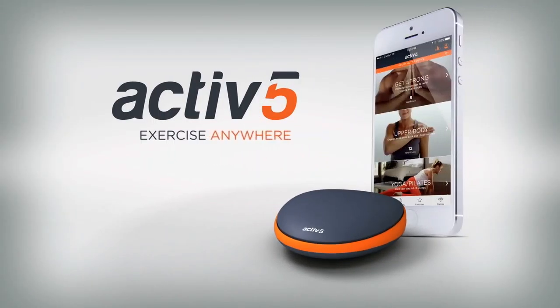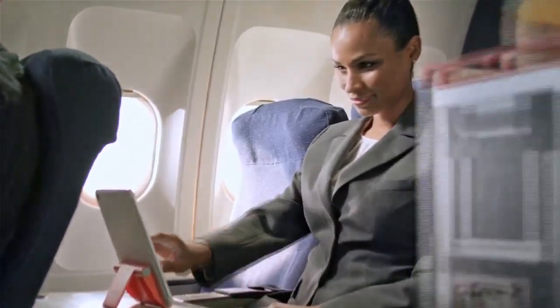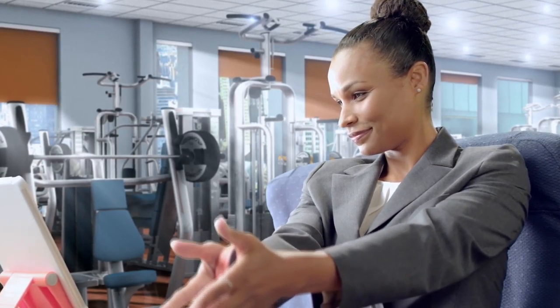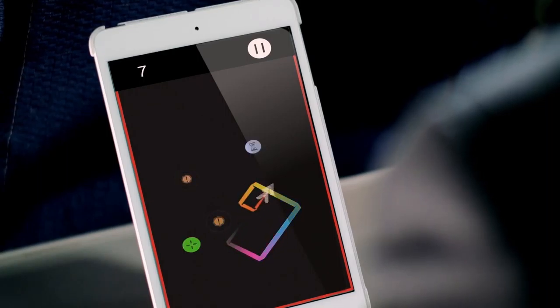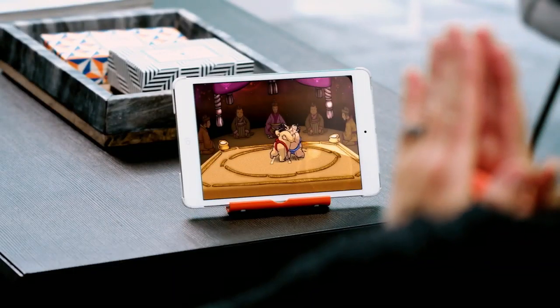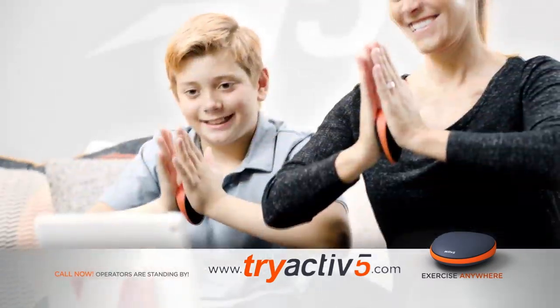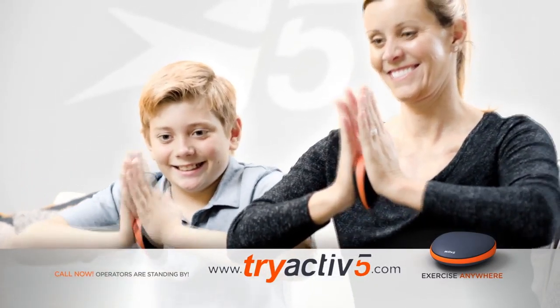Active5 is a portable fitness device designed to help you stay active throughout the day so you can tone your body, strengthen your muscles, and keep your heart and body healthy. Active5 enables low-impact, full-body workouts that are personally tailored to your strength and fitness level. Active5 also allows you to play fun, interactive games that are a real workout. By applying muscle force to Active5, you turn it into a game controller. Your exercise time will fly by, and you'll be looking forward to your next workout.